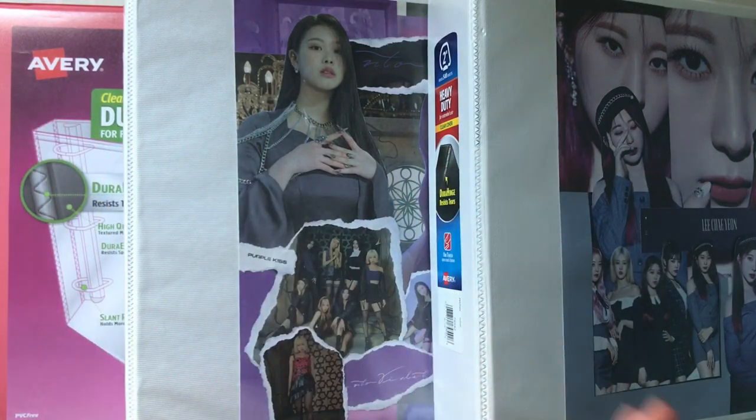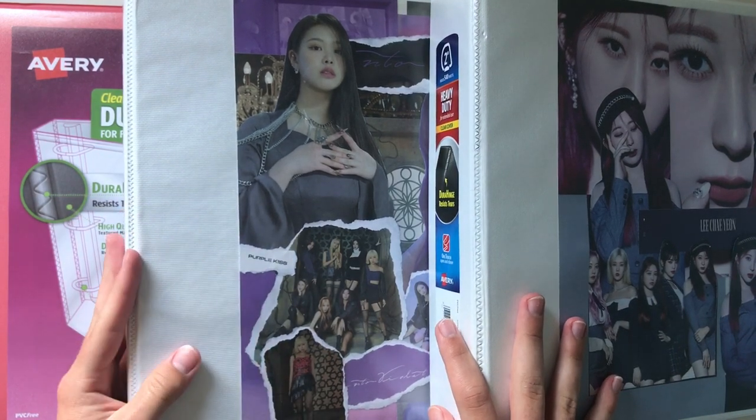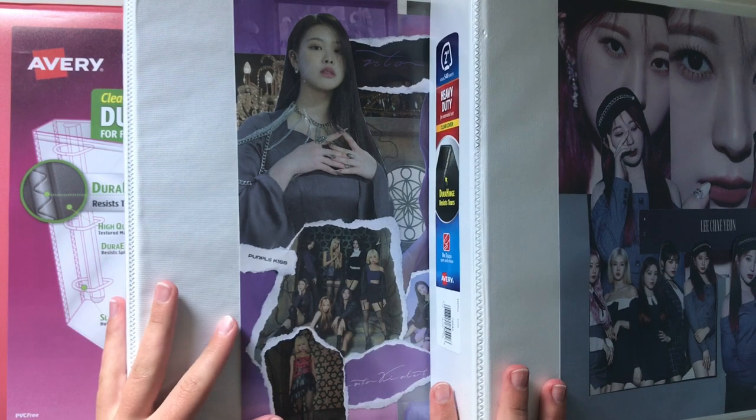Hi everyone! Welcome back to my channel. Today I have a super fun video. I will be showing my entire K-pop photocard collection going through all of my binders, and I plan on doing these every six months.